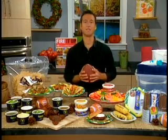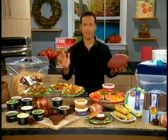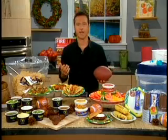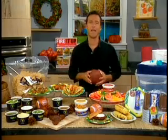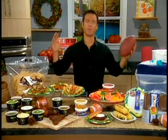Hi, I'm David Joachim, here to give you some tips to make you a tailgating MVP. Because tailgating is huge these days. It used to be just people getting together in the parking lot, maybe some folding chairs, a couple hot dogs, some burgers, but now it's a big event. It's almost like you're becoming a caterer, you're putting on a big party.